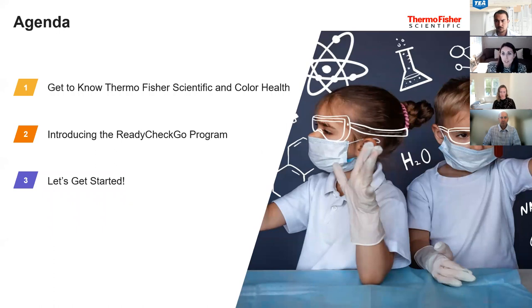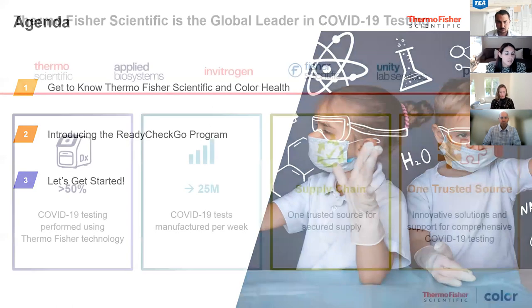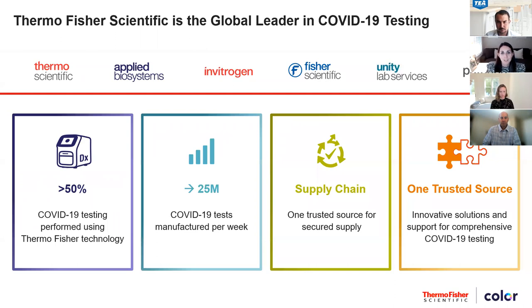We hope to answer as many questions as we can. At the end of the session, please feel free to enter them into the chat, and we'll manage that with the TEA team at the end, as well as in a follow-up after this discussion. So without further ado, who is Thermo Fisher Scientific and Color?